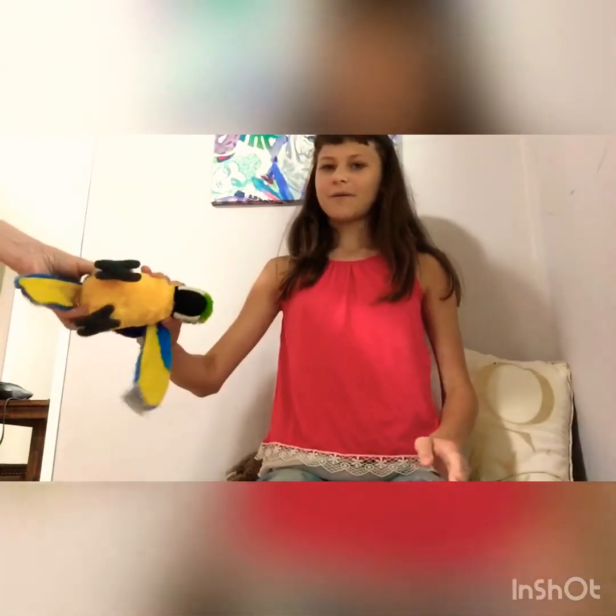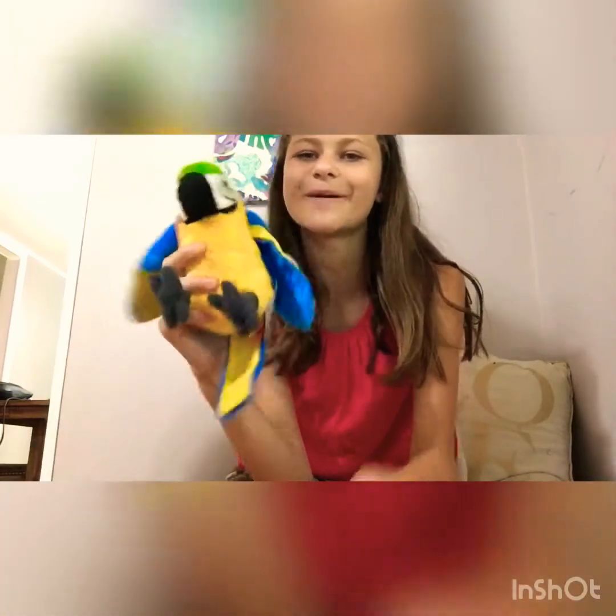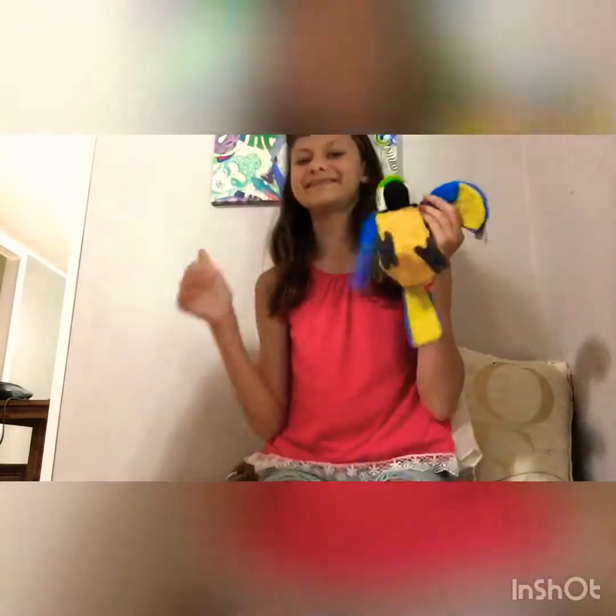The next item is my cute little parrot. A while ago, before we got the squirrel, I wanted a parakeet, so my mom got me this because I really wanted one and she didn't want to get a real one.